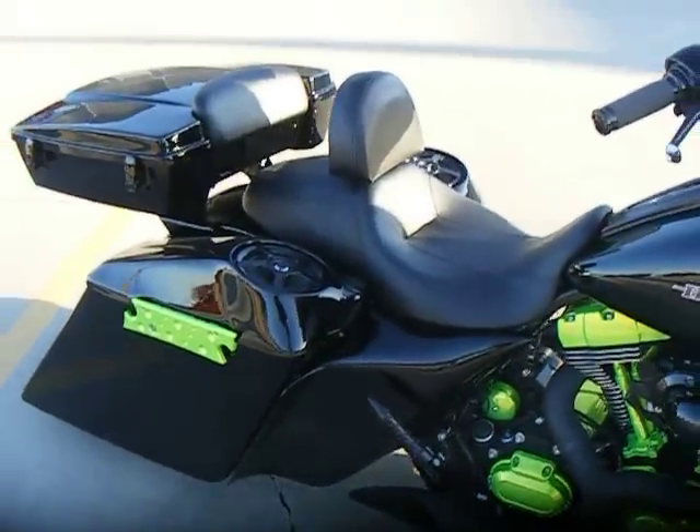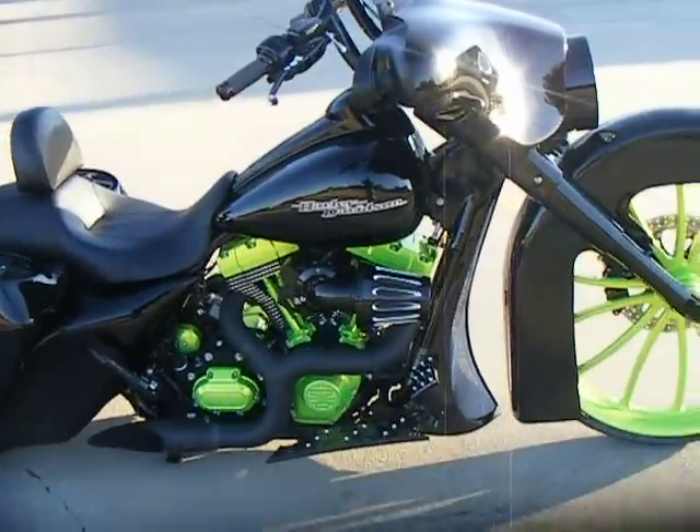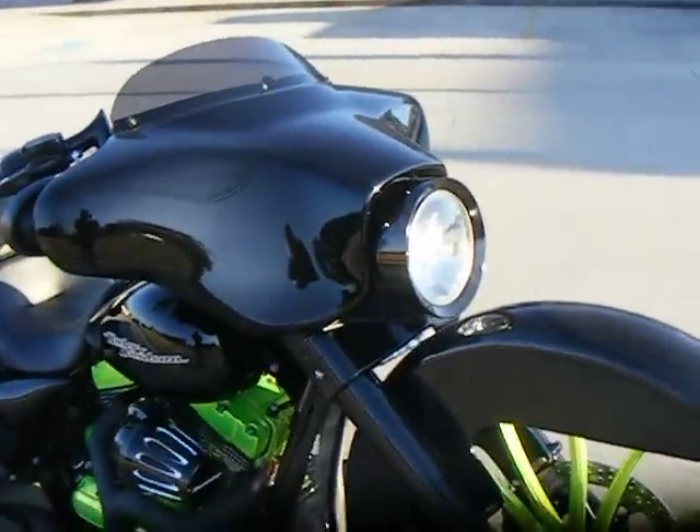The bike was originally black so we painted the rear end to match the stock nose and tank. This is a raked headlight bezel so the headlight points straight.